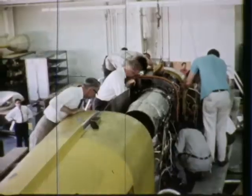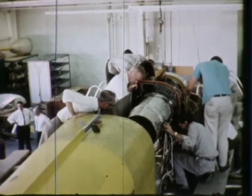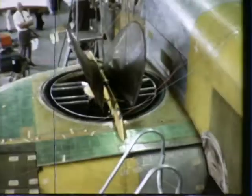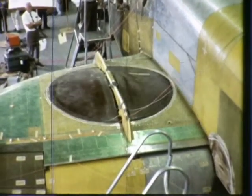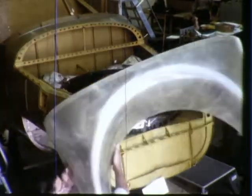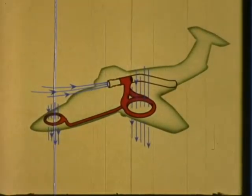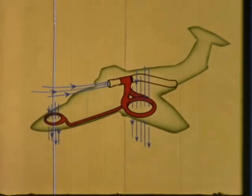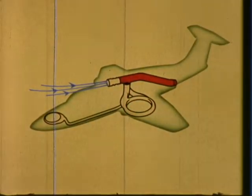This unique propulsion system consists of two GE J85 turbojet engines mounted high in the fuselage, two five-foot diameter fans submerged in the wings, and a smaller fan in the nose just forward of the cockpit. By the use of diverter valves in the tailpipe, the thrust from the engines can be channeled to the fans for VTOL operation or out the tailpipe for conventional flight.